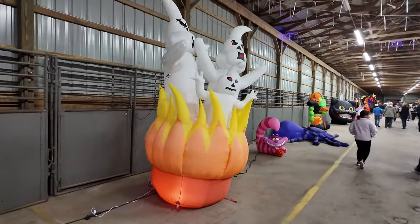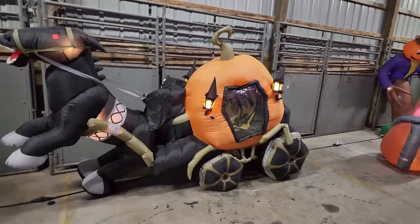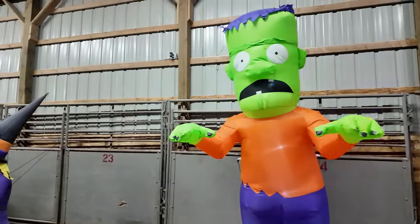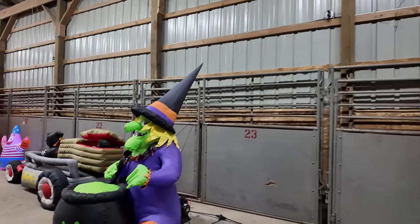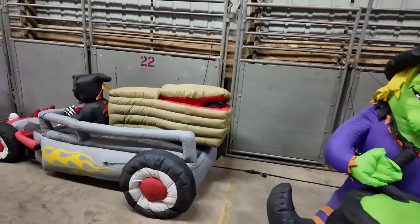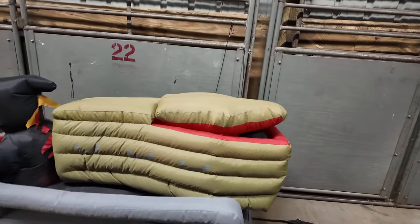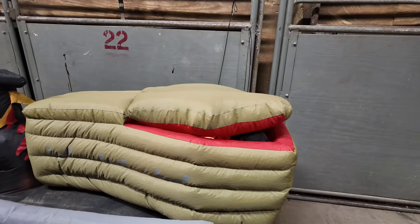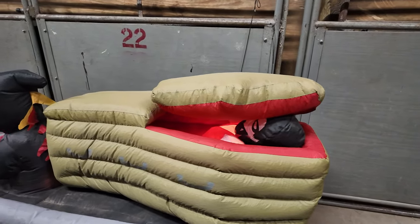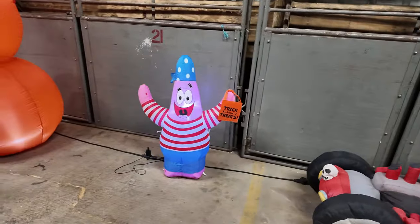Over here we've got some fiery ghosts, and over here a horse-drawn pumpkin hearse and Frankenstein. Next to Frankenstein is a witch. And check this out - you've got a hot rod hearse with a coffin. It looks like that coffin lid is going to open - oh check it out, there's a vampire in there! That's pretty cool. There's Patrick.